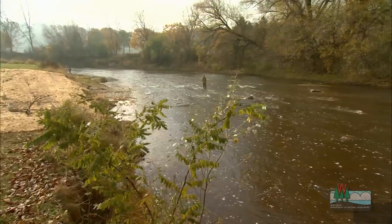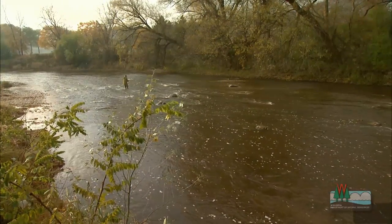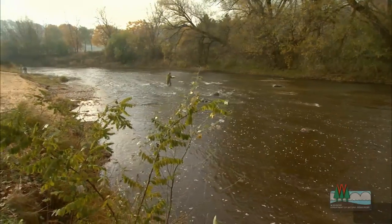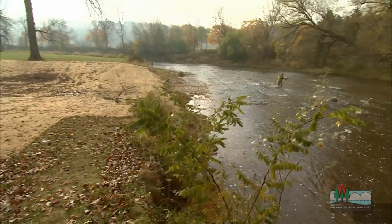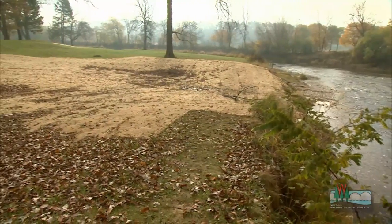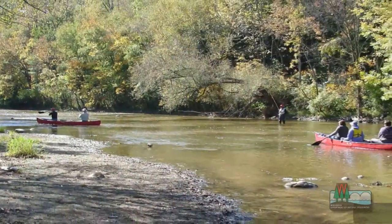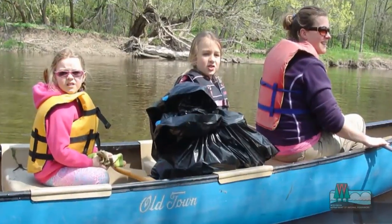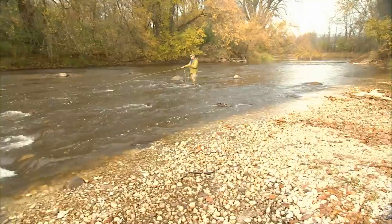Over time, the benefits to fish, wildlife, and the local economy will become even more apparent. But continued community involvement will be needed to fully heal this important river. Some people say that this is kind of wrapping up the restoration of this river, but I look at it as a starting point. It's really opening the door now for the community to step in, take the reins, and continue to improve upon what we've been able to do here with these large projects.